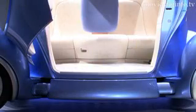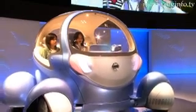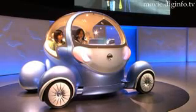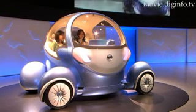Building on the first Pivo concept car, displayed in 2005, which has a rotating cabin eliminating the need for reversing, the Nissan Pivo 2 adds rotating wheels to make parallel parking or parking in congested streets a simple process.